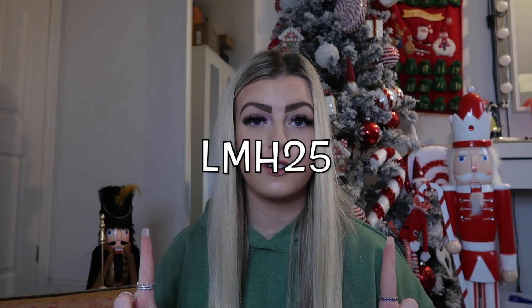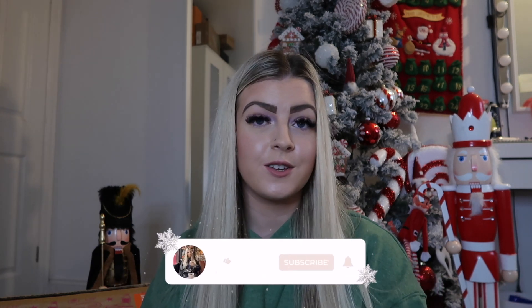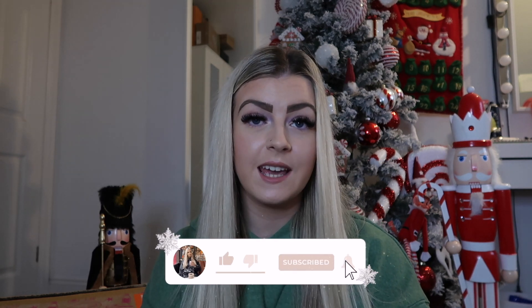Thank you so much to Cherries for sending me these bits and for collaborating with me on today's video. Make sure if you purchase from Cherries to use my code — it's LMH25 — and you'll receive 25% off your first purchase, but you must have a minimum of £20 in your cart. If you enjoyed today's video, smash a big thumbs up, subscribe to my channel if you haven't already, and I'll see you guys very soon with a brand new video. Bye!